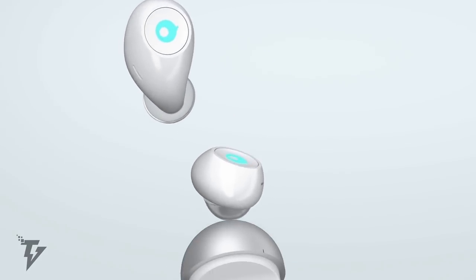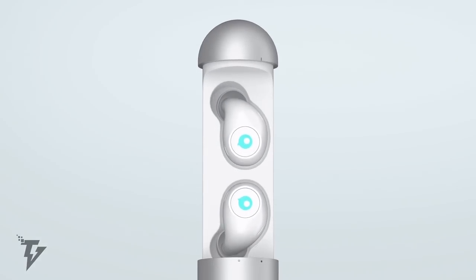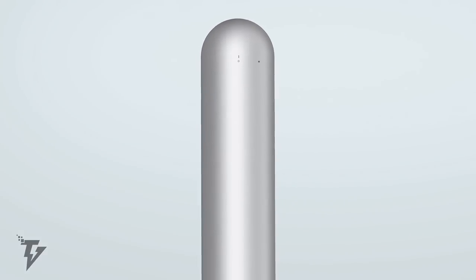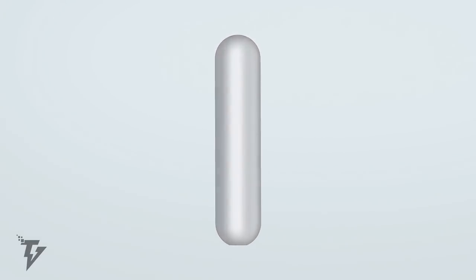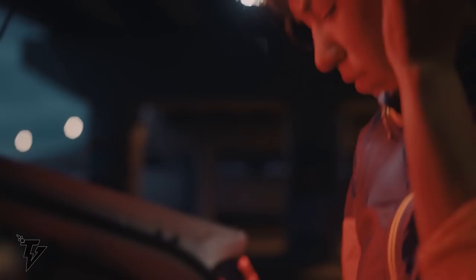When pairing it with your Amazon Dot, you can easily talk to Alexa. The headphones have a waterproof rating of IPX6, ensuring that they're ready for all conditions.